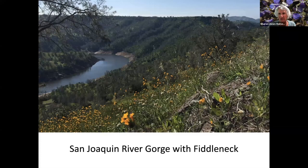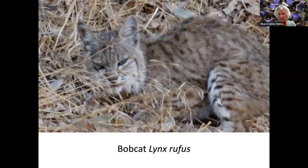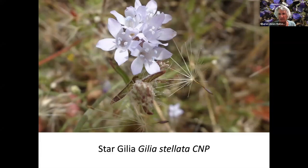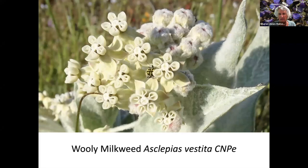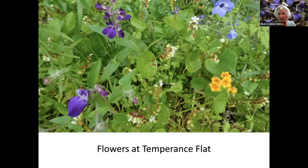This is the San Joaquin River Gorge coming into Millerton Lake again with the Tabletop Mountains and your fiddleneck, which is very prevalent in the spring. And a close-up of the fiddleneck. A bobcat, which we saw up at Millerton, just in the brush on the side of the lake. Stargillia. There are many varieties of native milkweed in California, and this is just one of them. Wild turkey again along the shore of Millerton.